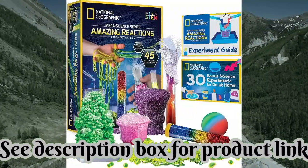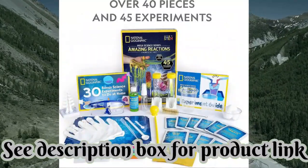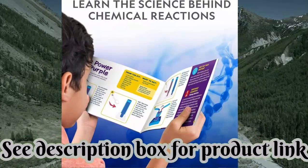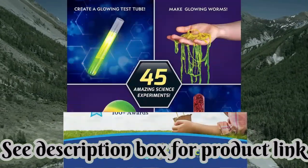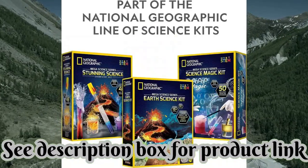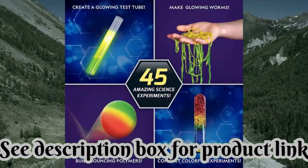About this item — inspiring science for kids. You've come to the right place for a kid's science kit with massive variety. Your kids will make bubbling, color-changing solutions, glowing test tubes, a colorful bouncy ball, glowing worms, and a whole lot more. A total of 45 science experiments for kids — the chemistry set itself comes with more than 15 experiments, but there's also a bonus guide with 30 additional activities using common household items.